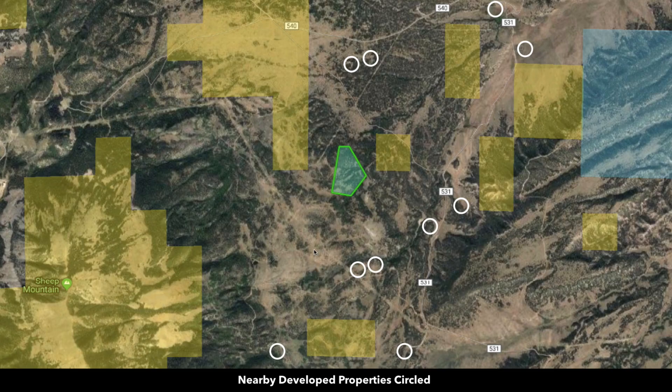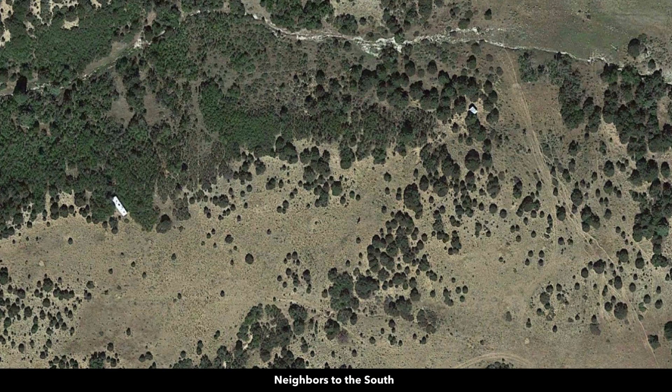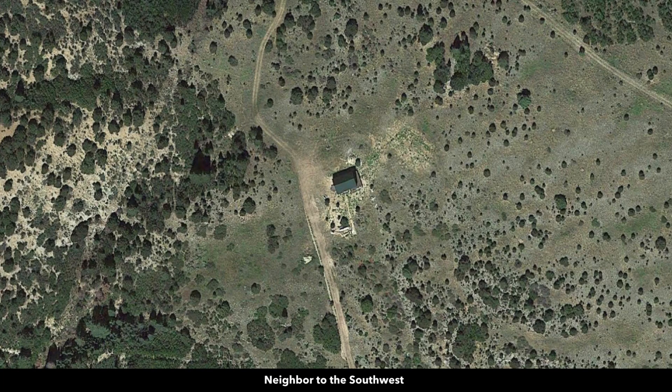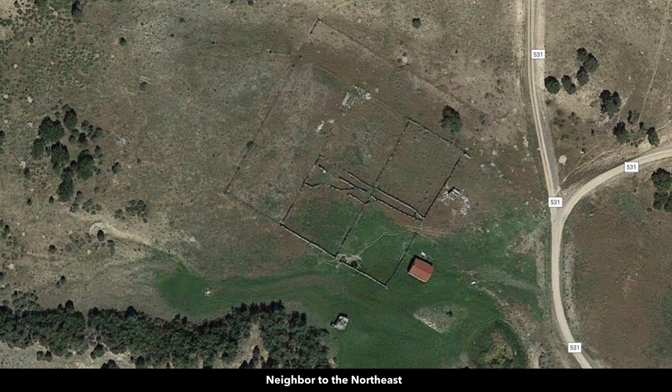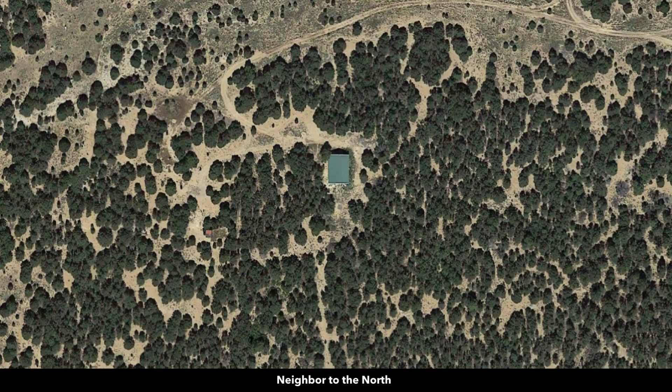The white circles represent some of the nearby landowners that have developed their properties to varying degrees. There are no covenants or restrictions, no HOA or HOA fees, and no time limit to build. You can use the property recreationally, seasonally, or live there full time. The minimum dwelling size is only 600 square feet. You can do alternative building styles: mobile home, manufactured home, shipping container home, tiny home, log home, or metal building.